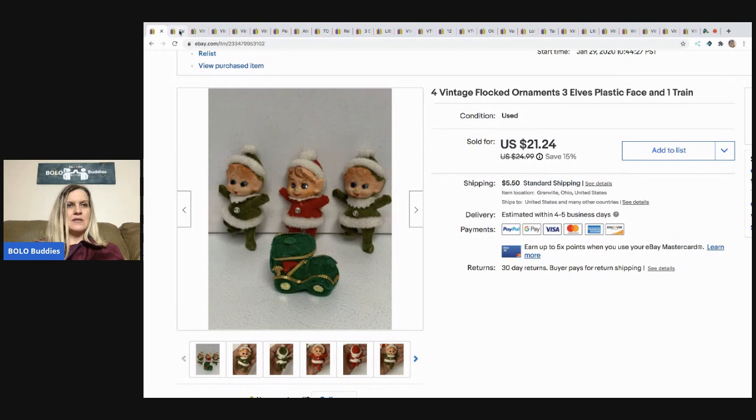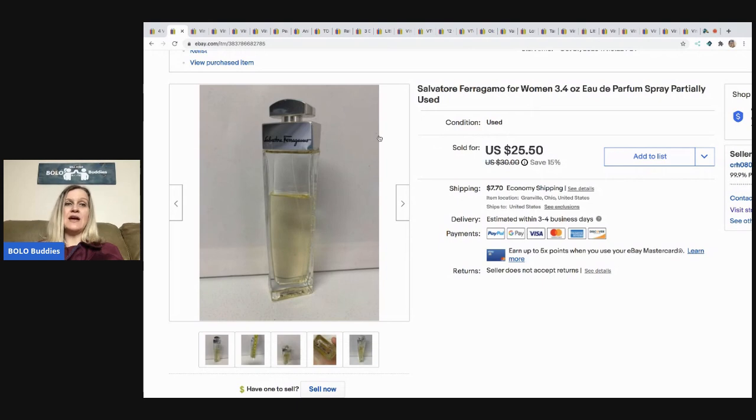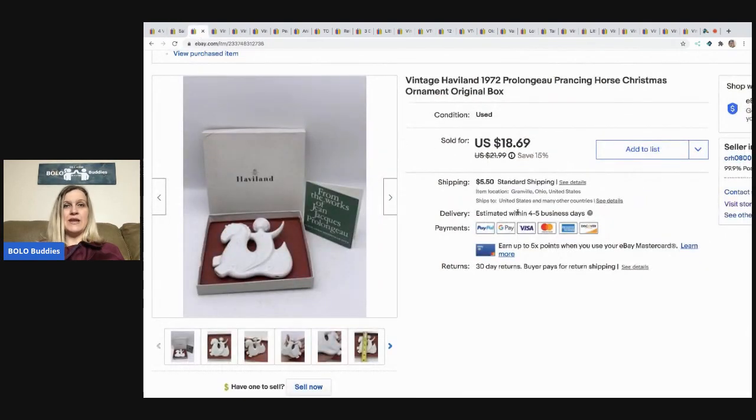The next item I sold is this Salvatore Ferragamo perfume for women — it's an EDP parfum. I pick these up at garage sales and thrift stores all the time, usually for a buck or less. This one sold for $25.50 and the buyer paid shipping. These do have to ship ground, so make sure you ship them ground.